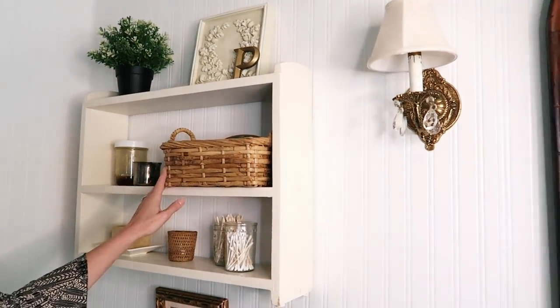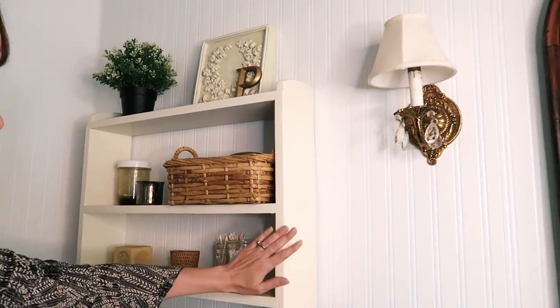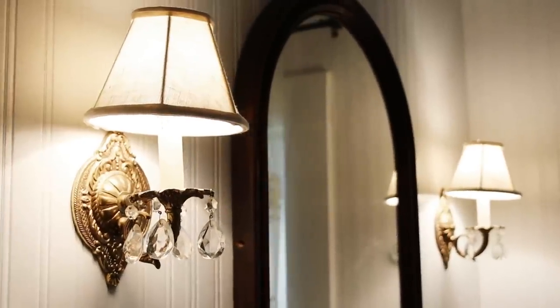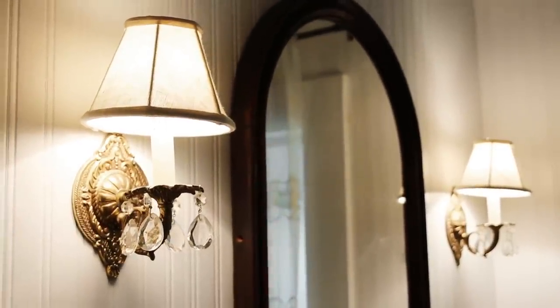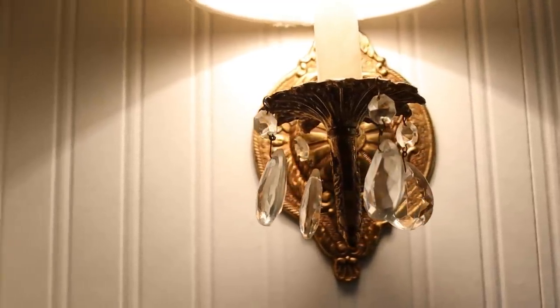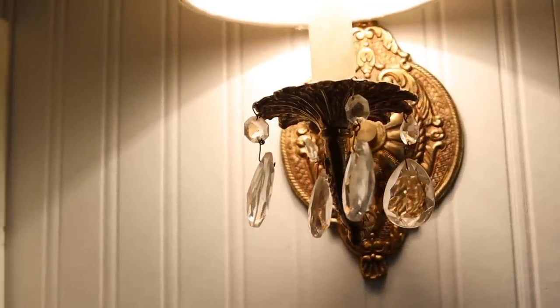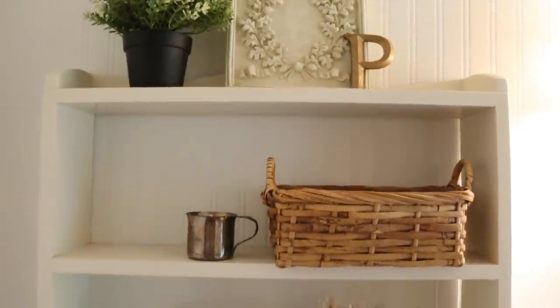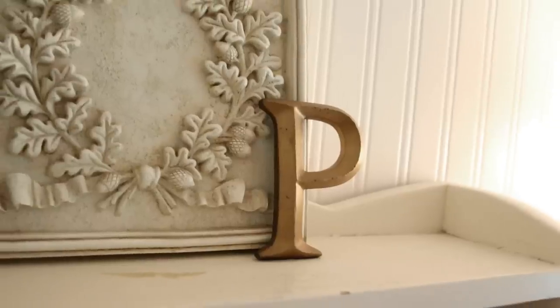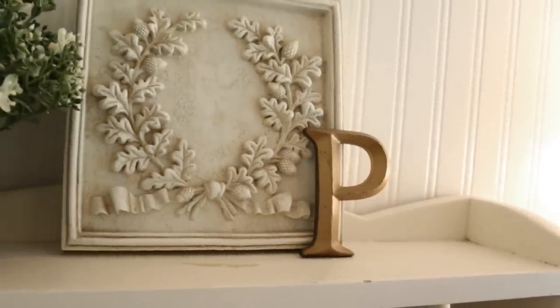I forgot to tell you about these beautiful sconces — they're from eBay. I adore my sconces. I think that might have been the first thing I found for this bathroom. Then there's this shelf I got for free from friends. We just have containers, different baby cups, glass jars, baskets — and this gives us a little bit more storage.